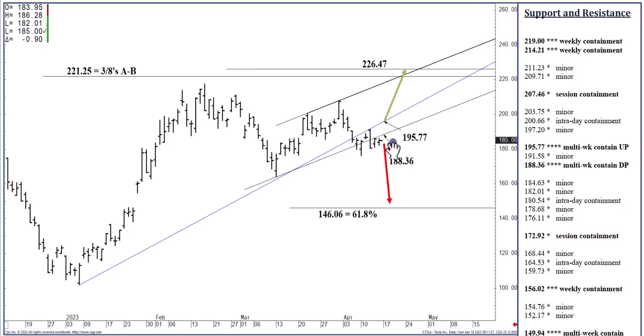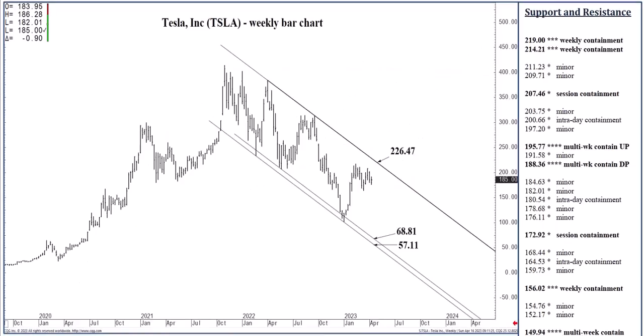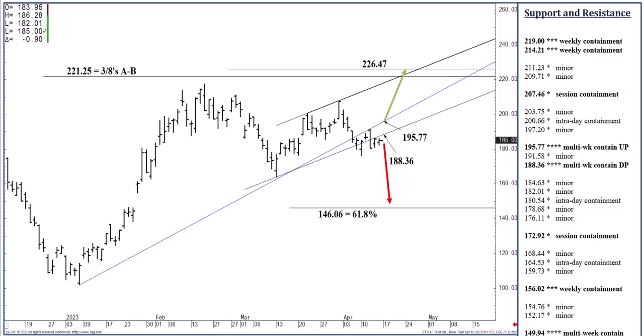Inversely, if we were to rally over the next few days and close above $195.77 — just the opposite. A clear rejection of a meaningful sell signal that should then yield that $226.47 long-term channel top within probably about two to three weeks.